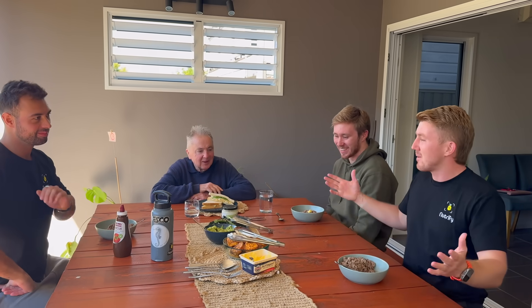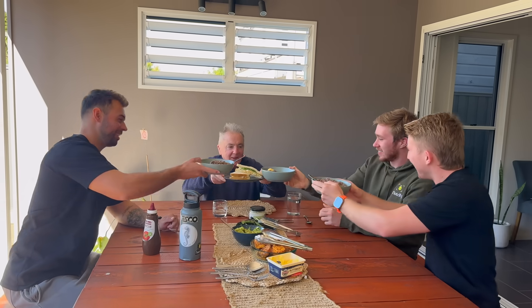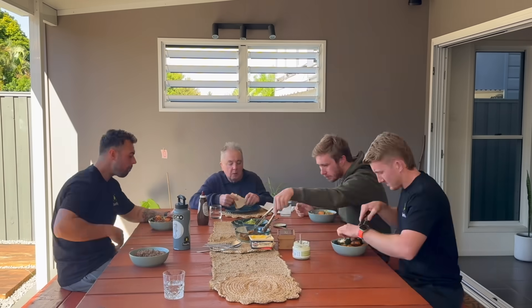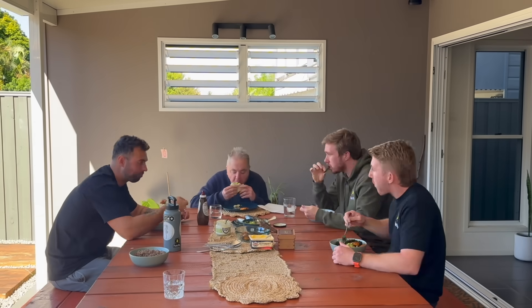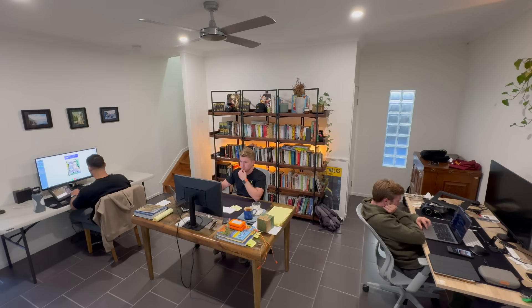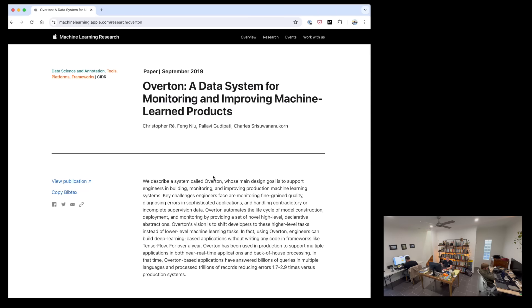Bon appétit, family. Cheers. During the afternoon session, we had Joey on the food box labelling, Josh working through the iOS app, and me refining the data pipeline.